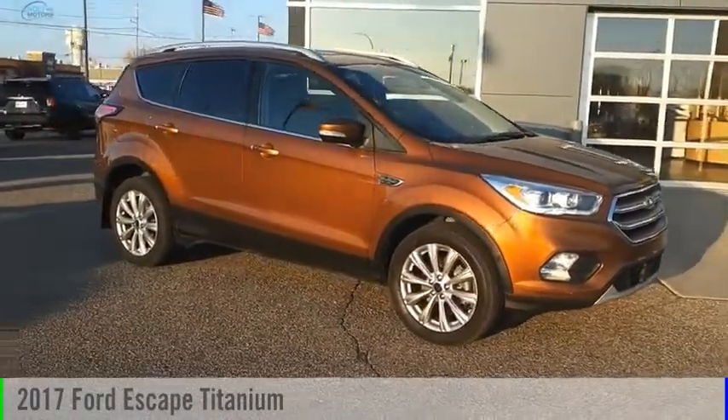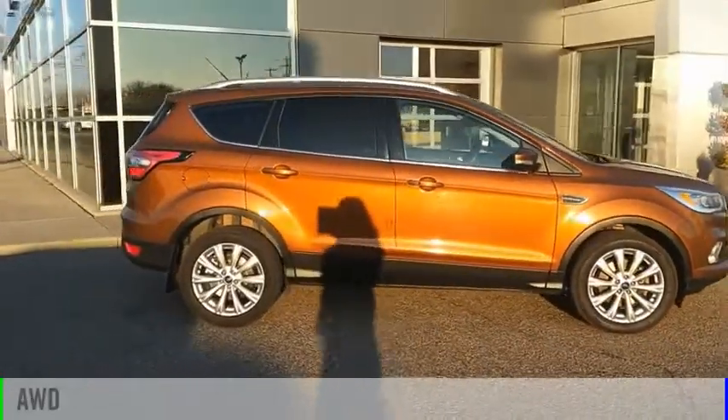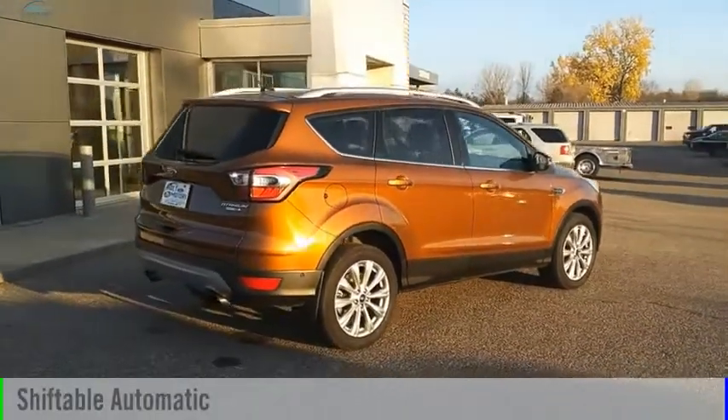Come test drive the 2017 Escape. This vehicle is powered by an all-wheel drive, four-cylinder, 2.0 liter engine, and comes with an automatic transmission.